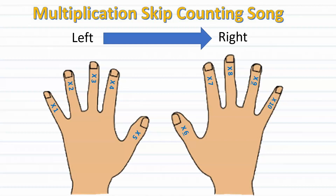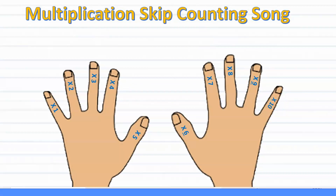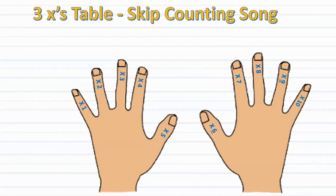Keep in mind that since this skip counting song focuses on factors one through nine only, we won't be using the tenth finger. Now it's time to learn the songs. Just as a reminder, before we begin, we're going to go straight through singing all of the songs three through nine. If you want to take time to learn each song individually, make sure to check out the previous videos as I go over each multiplication fact one at a time. So those of you returning, if you know the song, make sure to sing along with me.